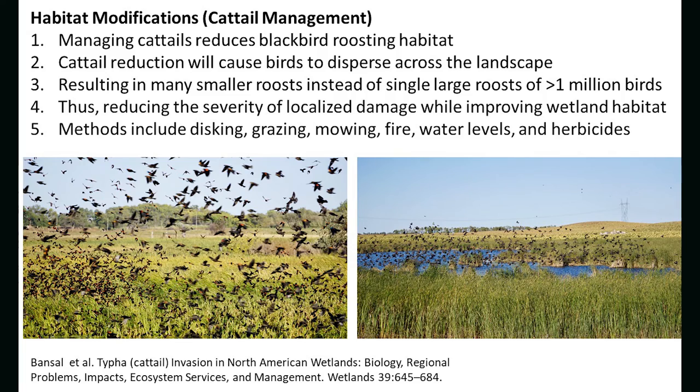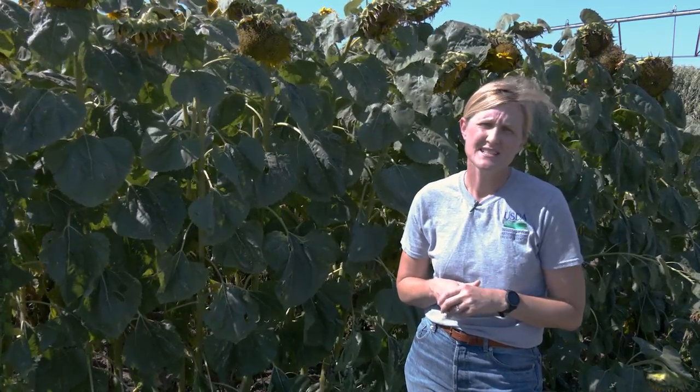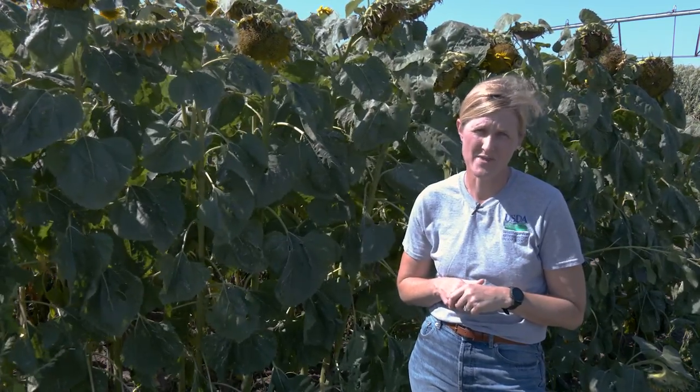Another landscape approach is cattail management. Cattail management works because it also spreads birds across the landscape. Less cattail on the landscape means a lower density of birds, distributing birds so that there's less damage in one particular area. Cattail management is frustrating in some ways because the cattail impacting your field is not always on your property, so it requires coordinating with neighbors.